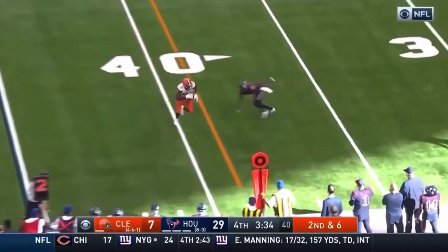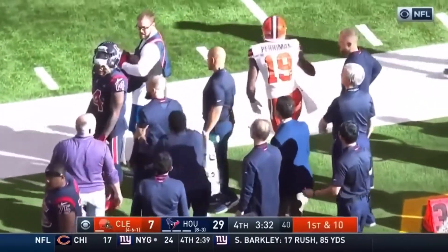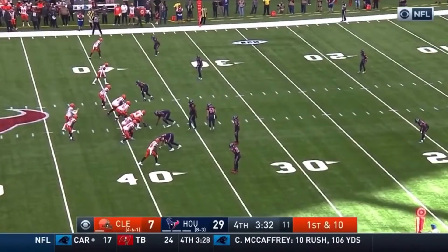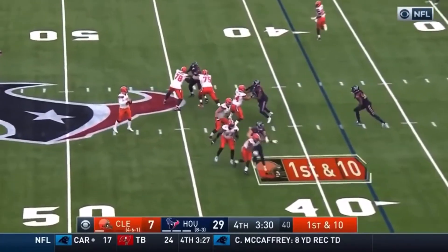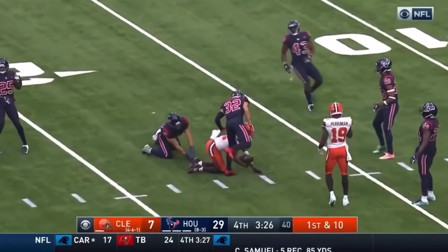Mayfield — the catch is made by Perriman. Rashad Perriman is out of bounds. Doing some small things and showing great hustle. Mayfield inside the 20 — that is complete to Higgins.